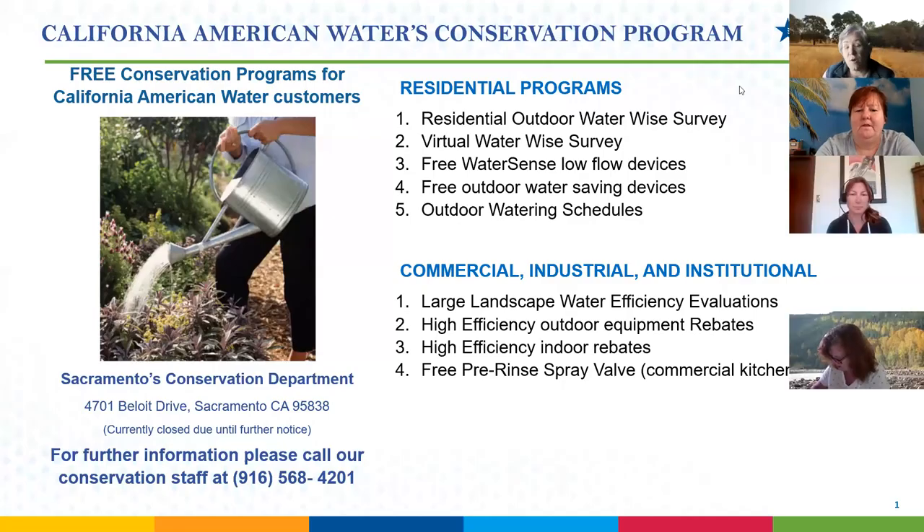If you're not sure who your water provider is, you can go to the BeWaterSmart.info webpage where you signed up for these webinars, type in your address, and find out your water provider to see what programs they have available.